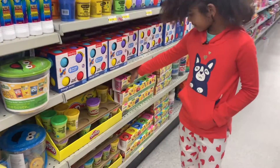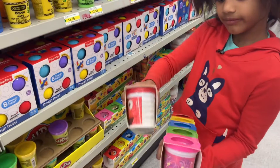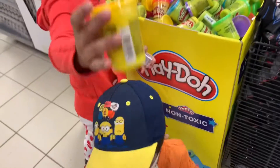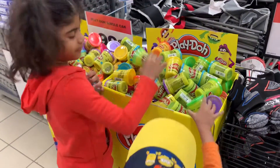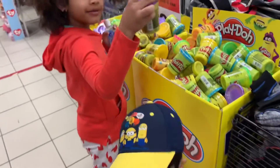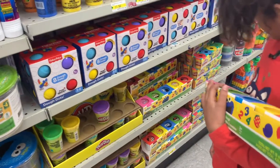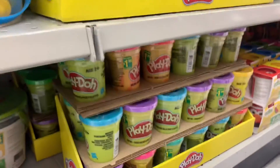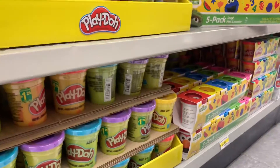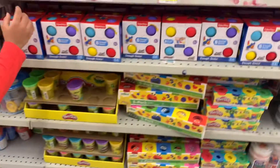We found Play-Doh. That's one, and two. Let's take maybe... Let's take this. Wow. There's some here, let's take some too. Come on, please look, there's more here.